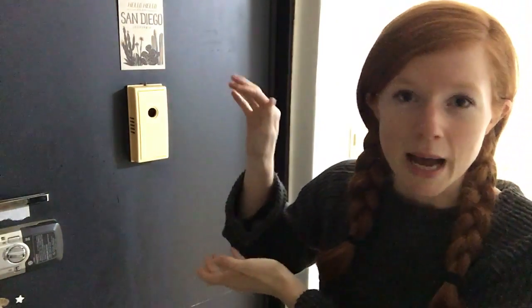Hey guys, so it has finally been about a week since I have moved into my new apartment, so I want to show you around. I think I can link it here — I made a video when there was absolutely nothing in this apartment. I bought it and it wasn't furnished, it didn't have anything. So now let's compare it.